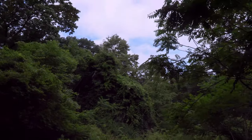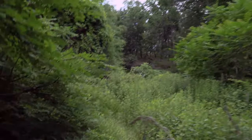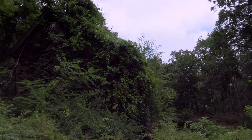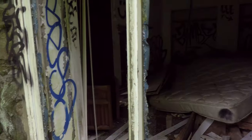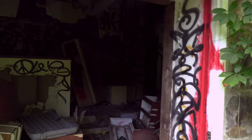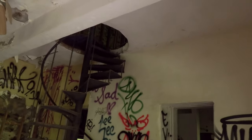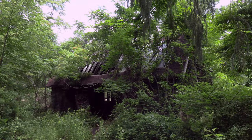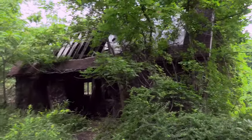So just before you reach the castle, there's this really cool, super overgrown building right here. It has a little trail going up to it. Here's the back side of that building, and right up there — this is the main event.